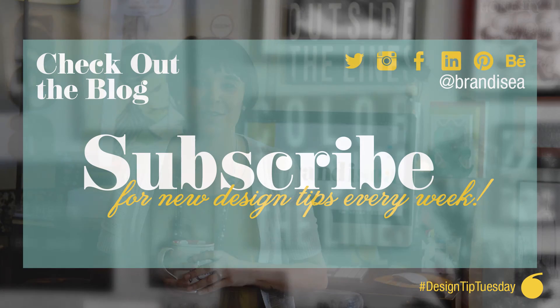Don't forget to check out my blog at BrandyC.com. And if you guys like Design Tip Tuesdays, please share it with your friends, comment and subscribe, and I will see you next time.